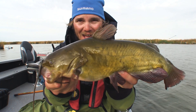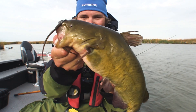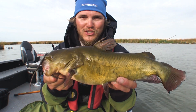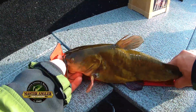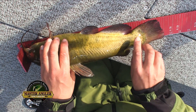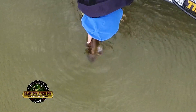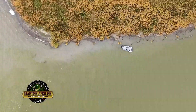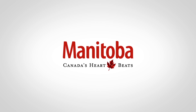I'm not going to say as big as they get, but borderline as big as bullheads get. Master Angler length is 12 inches for bullheads — this is going to shatter that. Probably easiest to measure on their bellies, and that is a 16-inch bullhead. Let's get it back in the water. Manitoba — Canada's heart beats.